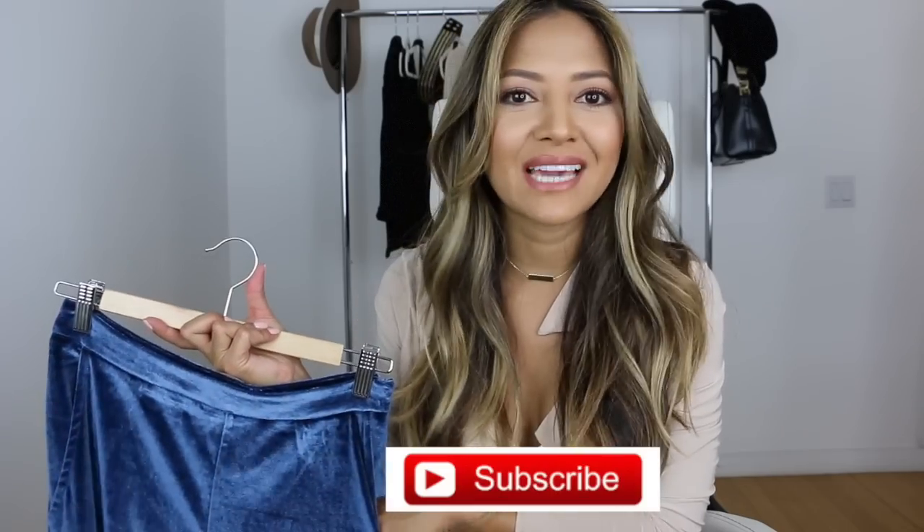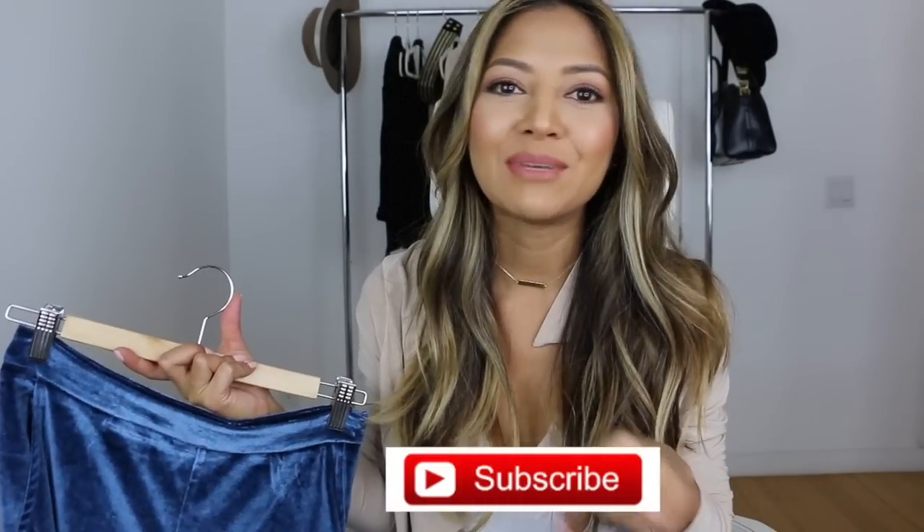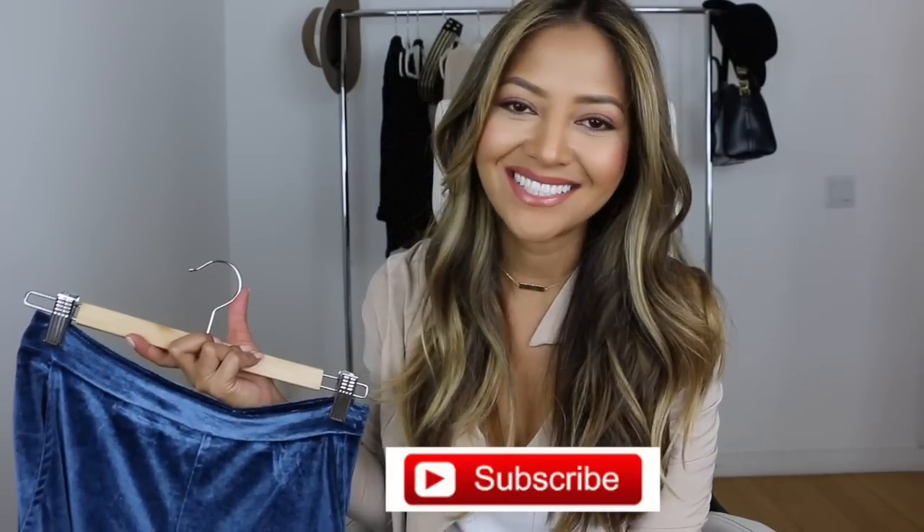If you haven't already, I would really love it if you guys would subscribe to my channel. Hit that red subscribe button down below. Give me a thumbs up if you like this video, and comment if you have any ideas or anything you want to say.